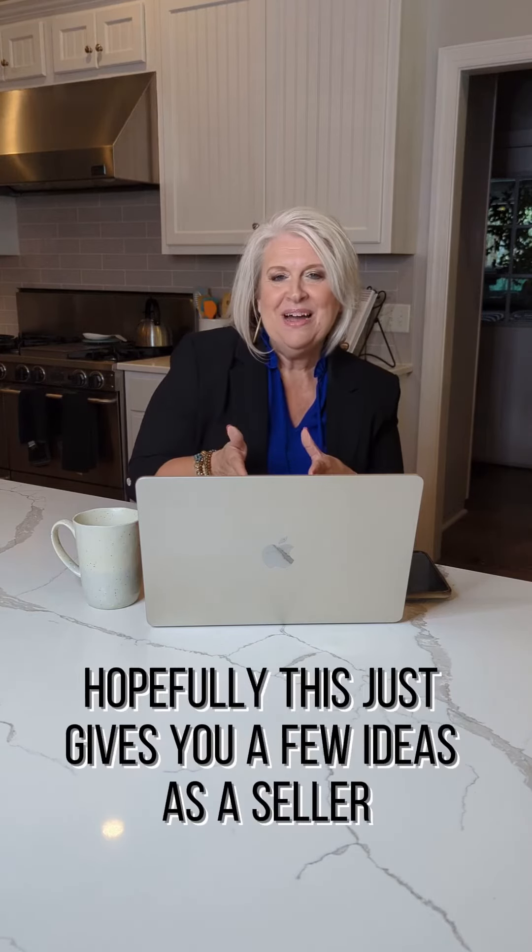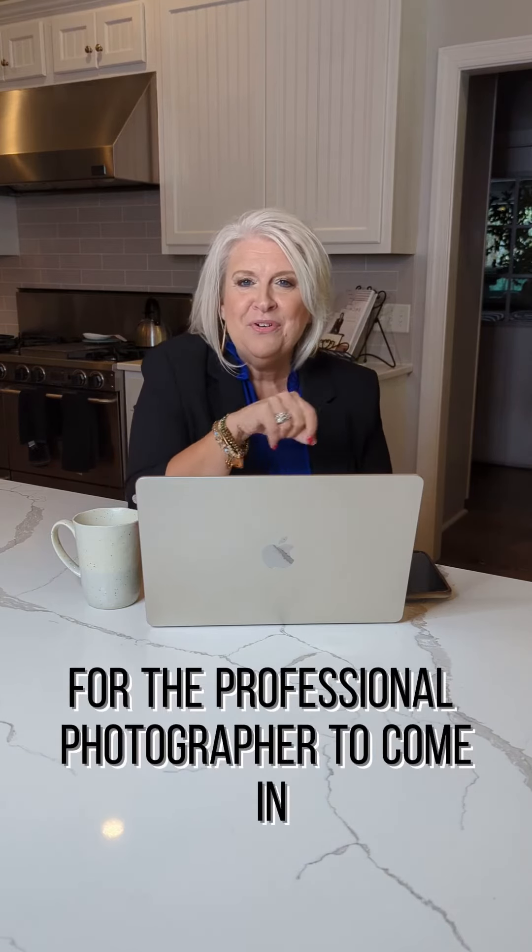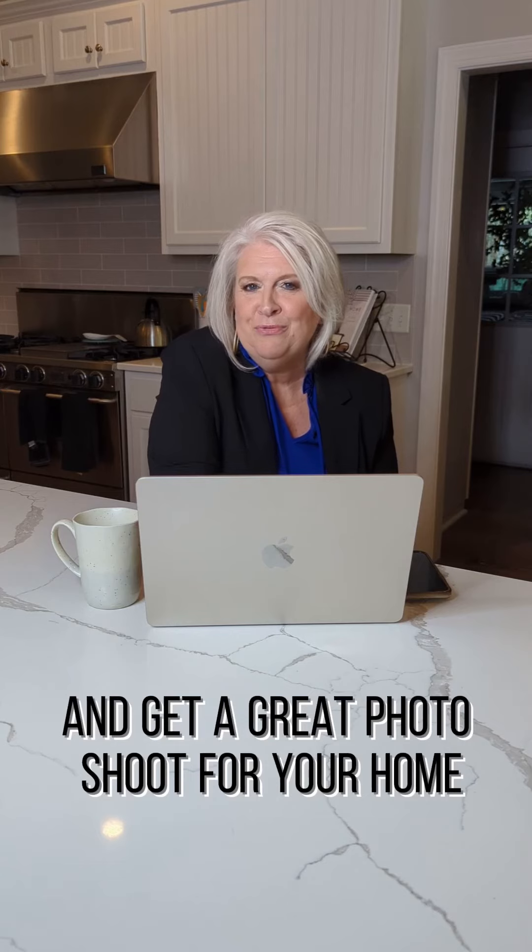Hopefully, this just gives you a few ideas as a seller on how to get your home ready for the professional photographer to come in and get a great photo shoot for your home.